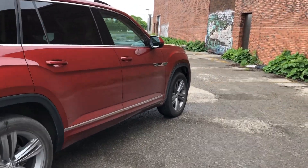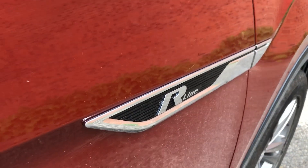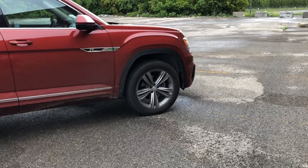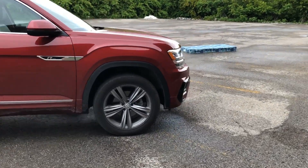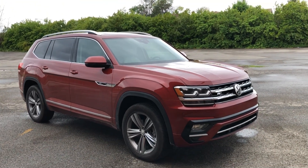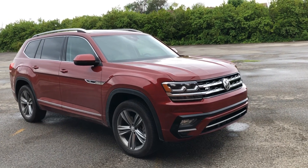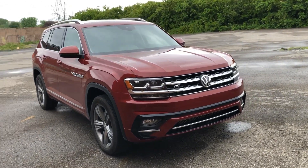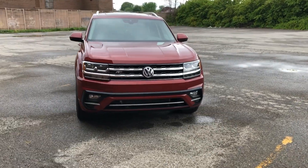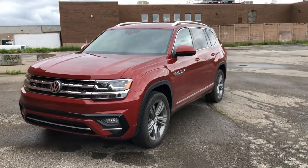My tester includes the R-Line package, which does some nice things. The wheels are okay — the standard 20-inch wheels are fine. But essentially what the R-Line package does is also remove the power-folding outside mirrors, which is kind of a strange trade-off. Because this is an R-Line and I have the captain's seats, total price comes to just shy of $55,000.